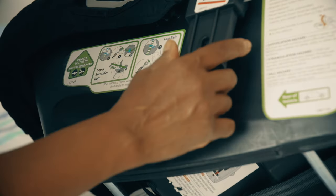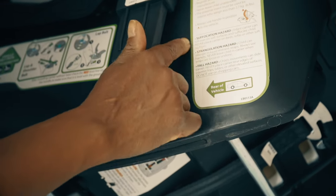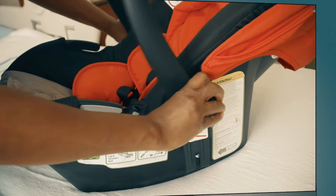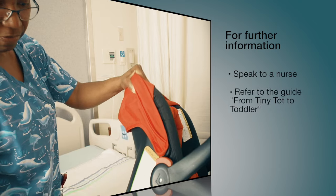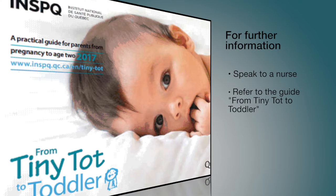During winter, check that the baby's coat is well compressed and that the straps are well adjusted. Some manufacturers of child car seats have special requirements about winter coats. If you have any questions, please ask your nurse or consult From Tiny Tot to Toddler, a practical guide for parents from pregnancy to age two.